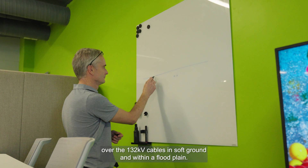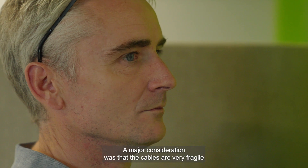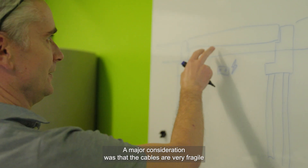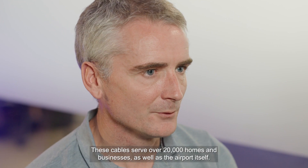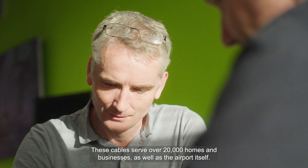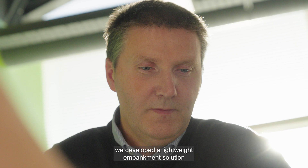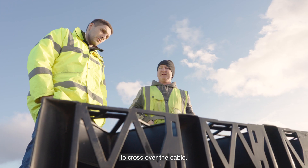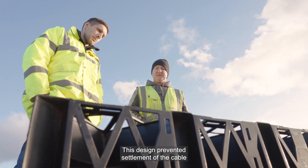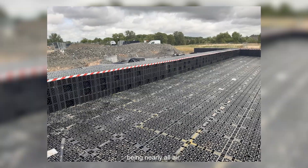We developed a unique engineering solution to construct a new road over the 132 kV cables in soft ground and within a floodplain. A major consideration was that the cables are very fragile and susceptible to damage, being over 60 years old. These cables serve over 20,000 homes and businesses as well as the airport itself. Working in conjunction with the contractor, we developed a lightweight embankment solution using geocellular stormwater storage units to cross over the cable.